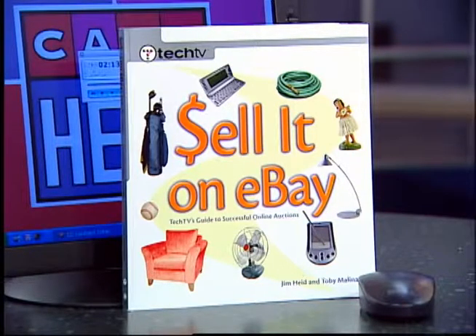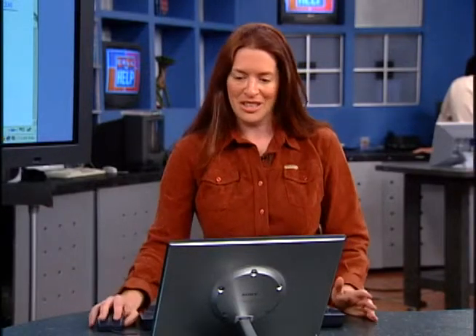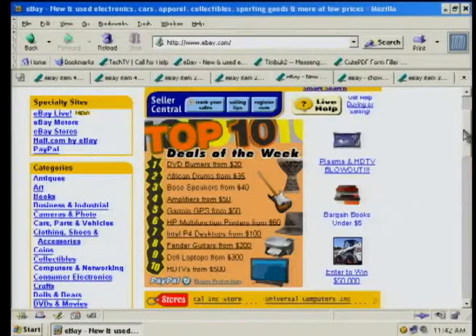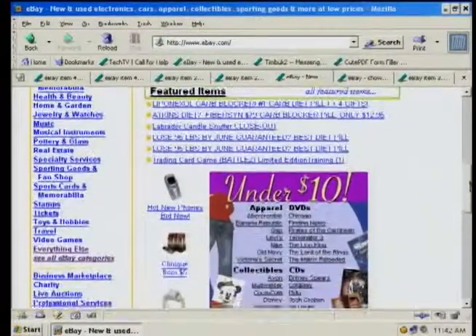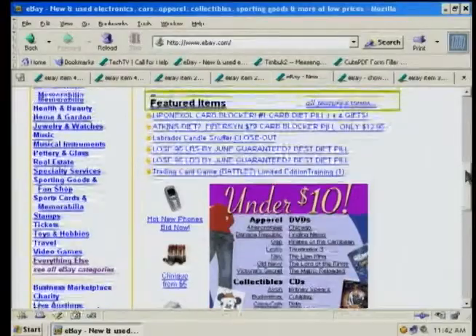Whether it's clothes, electronics, or collectibles, when you're shopping on eBay you usually know what you're looking for — but have you tried window shopping? There are great bargains to be had, but you've got to know where to look. Here to help is co-author of Sell It on eBay, Toby Molina. You have to look at eBay as this amazing mall with thousands and thousands of storefronts — it's almost like a museum. Window shopping on eBay means you can look at unbelievable untold riches.